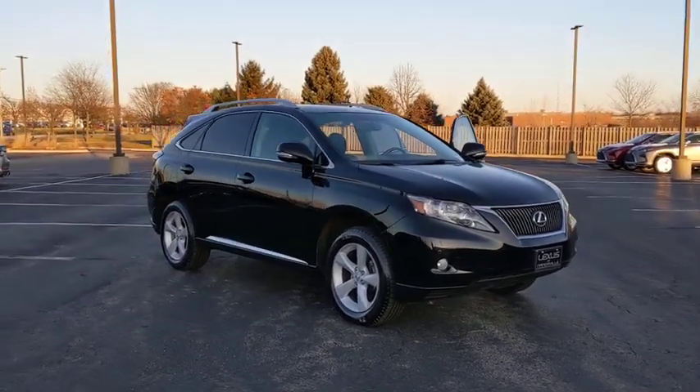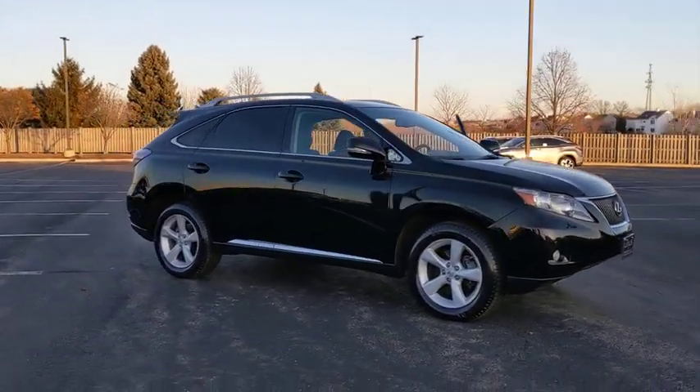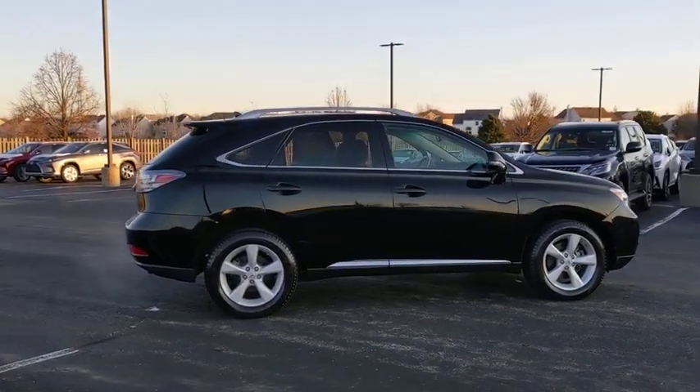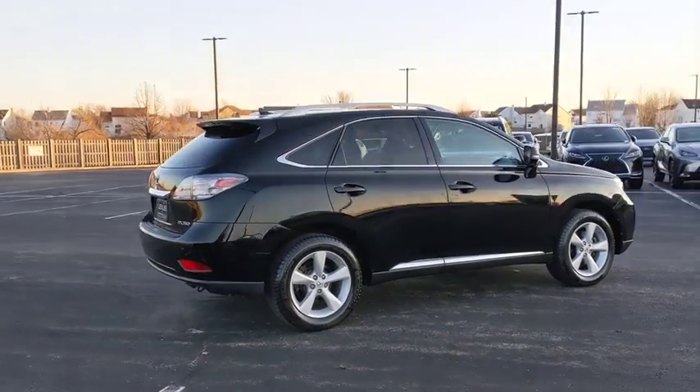Come test drive the 2012 Lexus RX 350. The RX 350 offers a driver-inspired design and intuitive technology that puts you in total control of your interior.